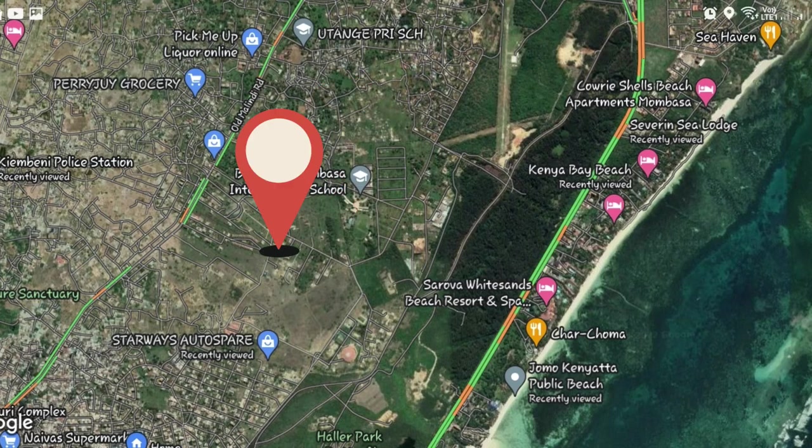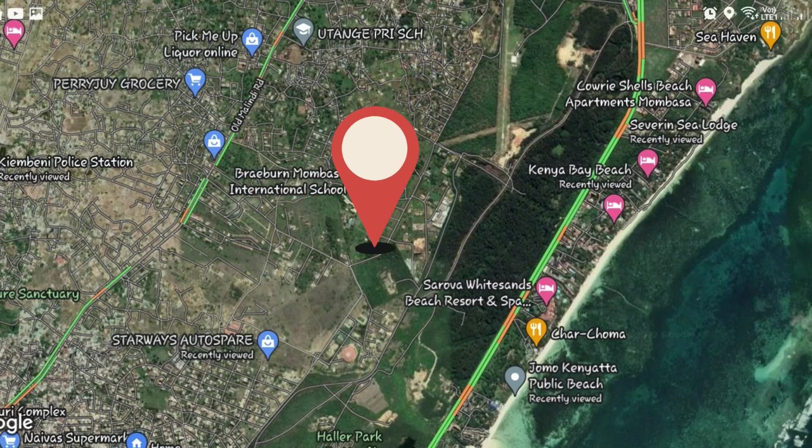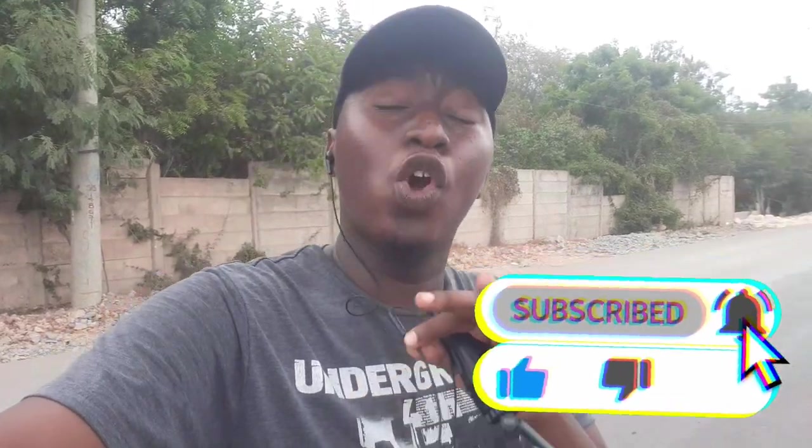Right now we are in a place in between JCC Fisheries and Utange, also maybe Shanzu, and I'll be showing you how developed this place is. A lot of buildings are so beautiful here. My name is Man Kill It, and if you've enjoyed traveling videos this is your best place to be, so make sure you subscribe and turn on the notification bell icon because I have a lot of nice videos coming.